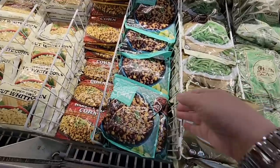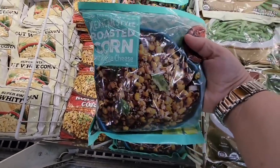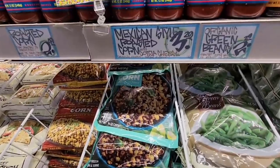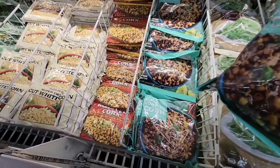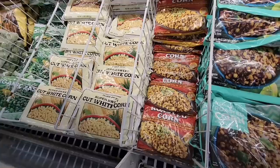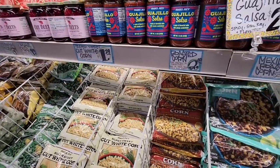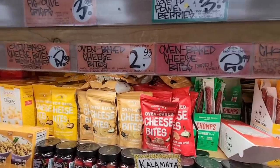Last week we bought this — the Mexican roasted corn with the cotija cheese, $3.29. We fell in love with this, so I'm grabbing a couple more. That is going to be a staple — it was so good. And you've got the regular roasted corn and then the regular corn, but this one won our hearts. We absolutely loved it.